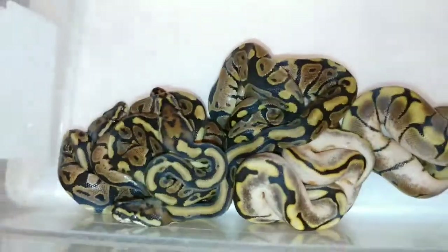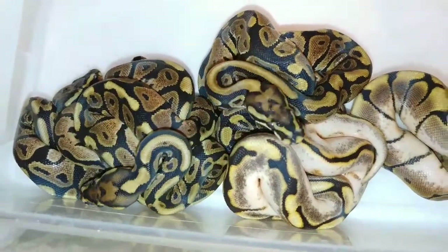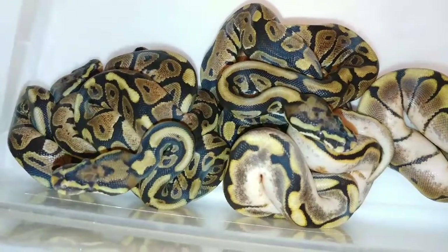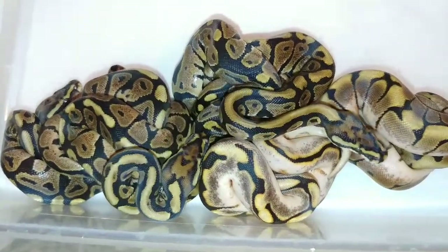So here we go. We got seven beautiful babies that were hatched out. They were laid on 7-15-18, and they've been hatched out for about a week or so. We're going to go through them one by one.